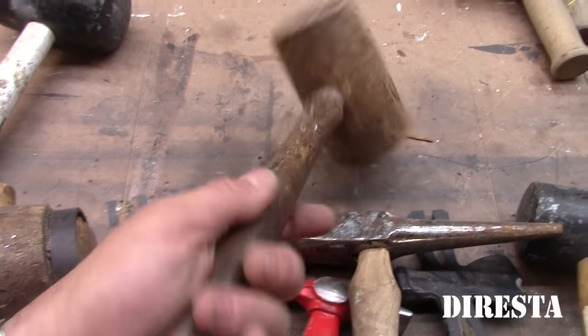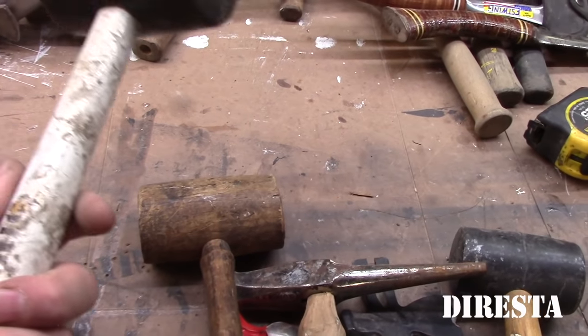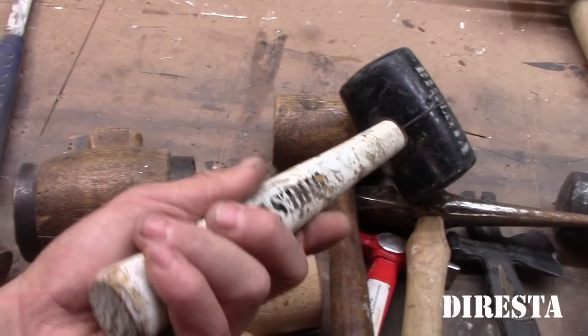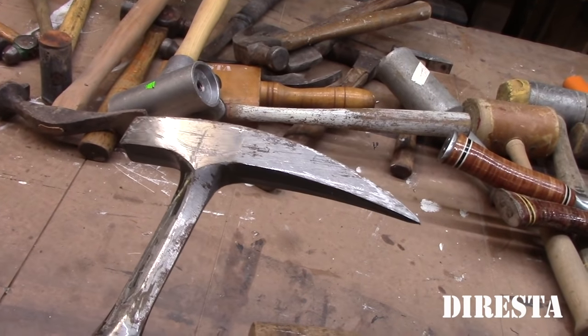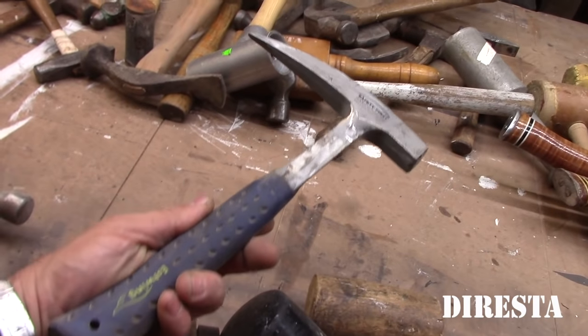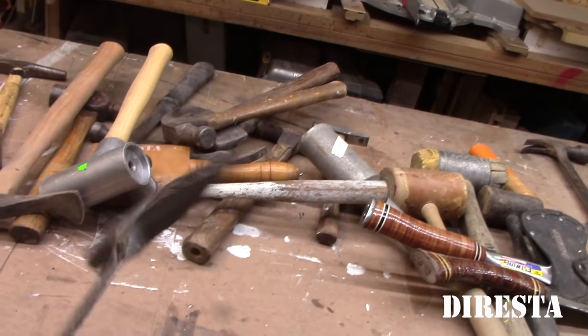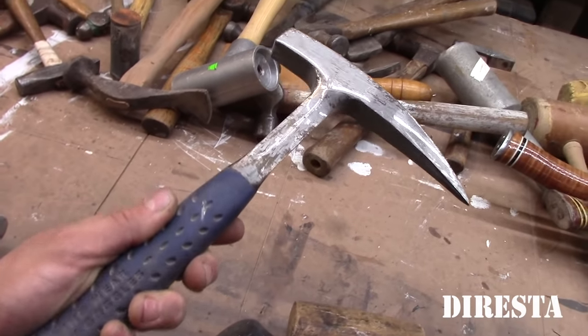Just another general purpose mallet I've had 20, 30 years. This I bought recently since I've been making my videos — I painted it white. This is like a little geology hammer. I just bought it because it looks dangerous and I like dangerous-looking things. That sexy swoop looks like something in a serial killer's toolbox.